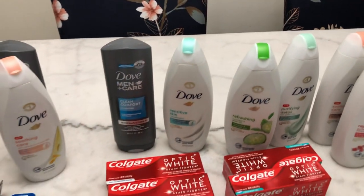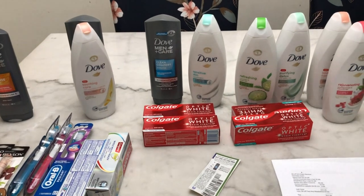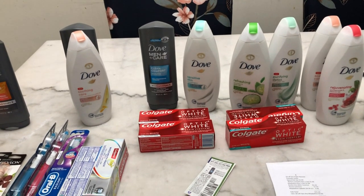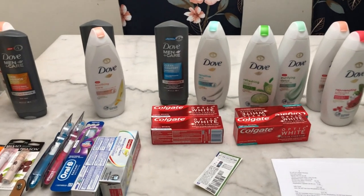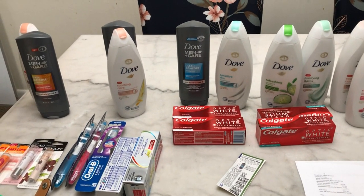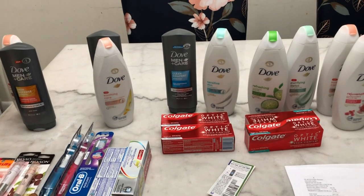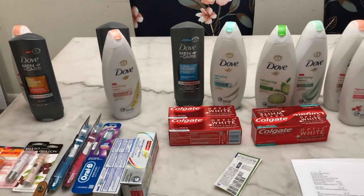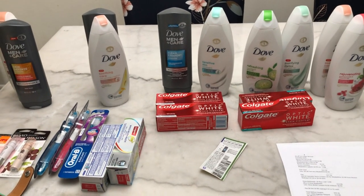I'll share how I got these items for almost free. I started with seven register rewards from last week — five from a Big Soleil deal and two from a Colgate deal at Walgreens. I also had $10 Walgreens Cash Rewards left in my app, which I had used partially on a razor deal and the Colgate deal, but I managed to get these items for a lower amount.